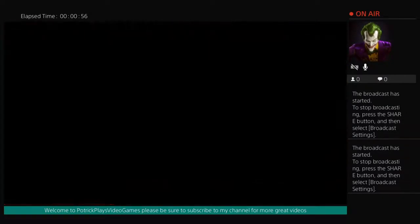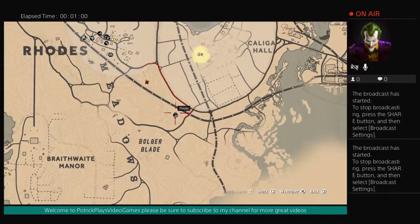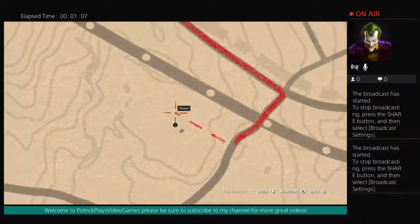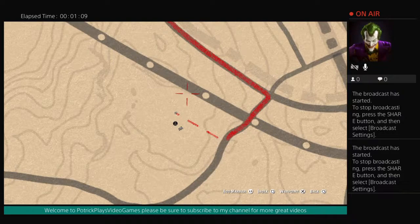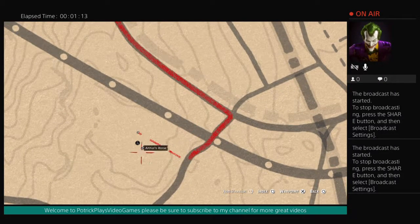Just in case you missed it, the location is right here by Kaliga Hall and Bulger Blade. It'll be right there, just a little bit past the train tracks. It's right there.